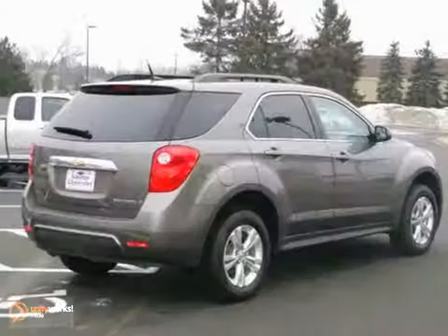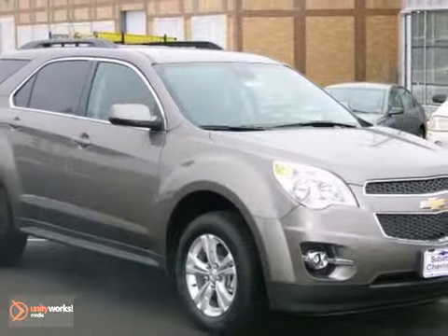Stop in and make today different than any other. Take this people pleaser for a test drive.